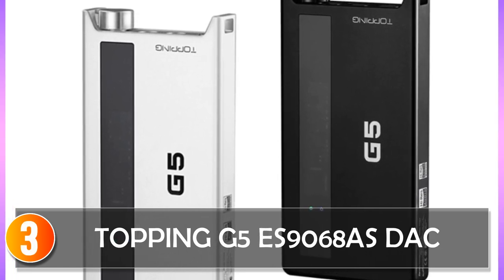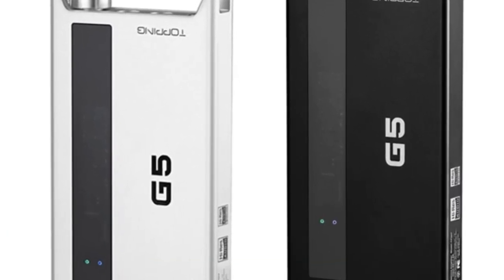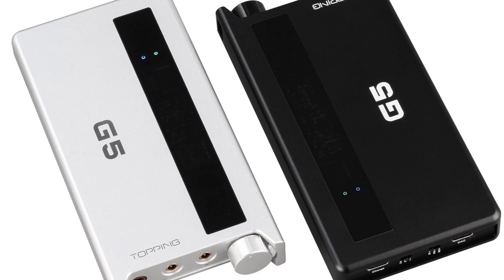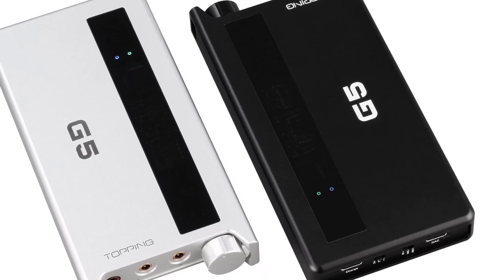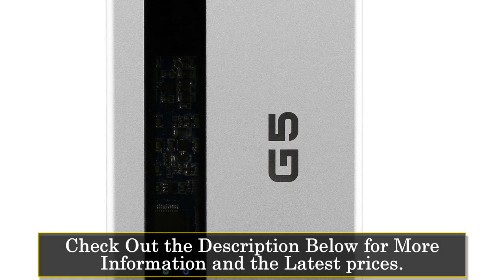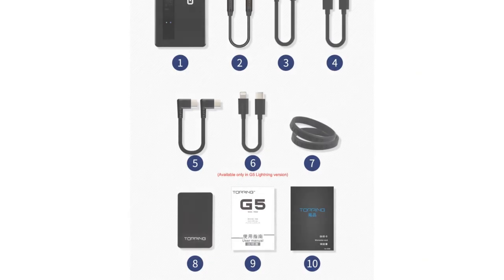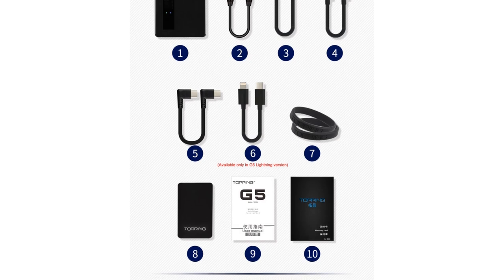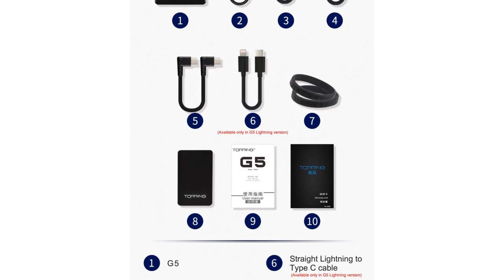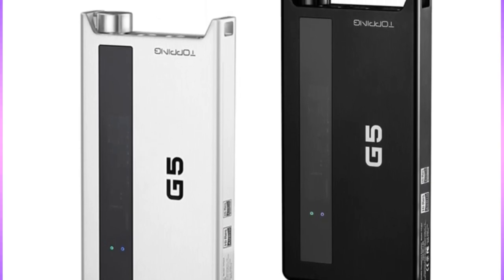At number 3, the Topping G5 ES9068AS DAC. The Topping G5 ES9068AS DAC is a portable DAC that offers exceptional audio performance and a compact form factor. With its versatile connectivity options and advanced features, it is a great choice for audio enthusiasts on the go. Measuring just 14 x 1.8 x 7 cm, the G5 DAC is highly portable and can easily fit in a pocket or bag. Despite its small size, it delivers impressive sound quality thanks to the ES9068AS DAC chip and support for high-resolution audio formats. The G5 DAC offers USB Type-A and AUX inputs, making it compatible with a wide range of devices, including computers, smartphones, and tablets. It also features a 3.5mm output for connecting headphones or earphones.